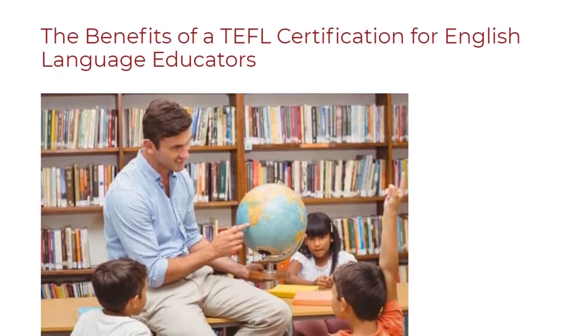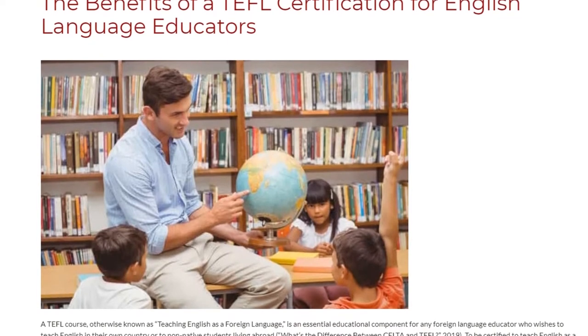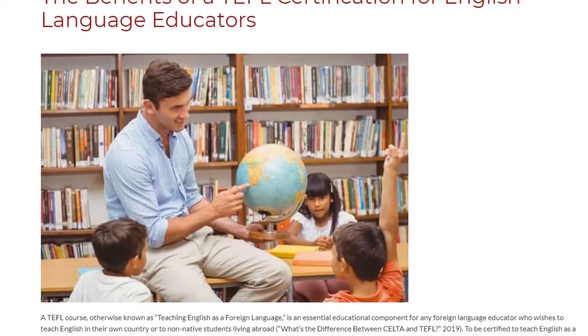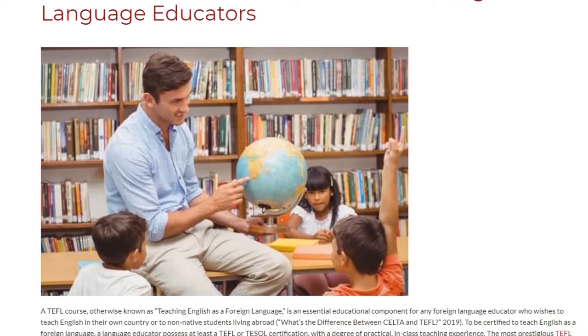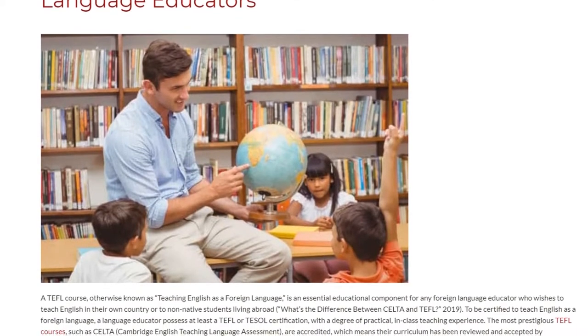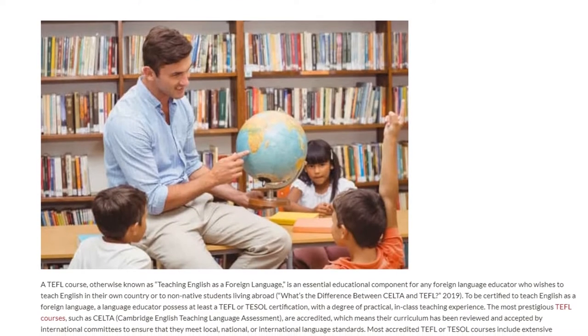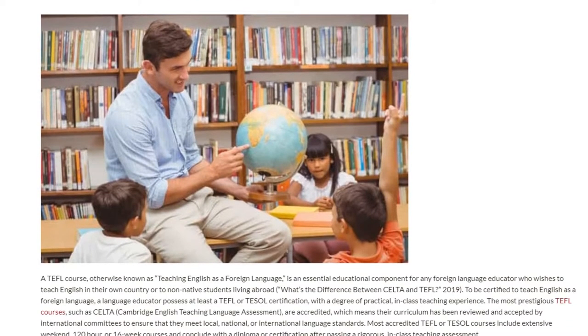A TEFL course, otherwise known as Teaching English as a Foreign Language, is an essential educational component for any foreign language educator who wishes to teach English in their own country or to non-native students living abroad.